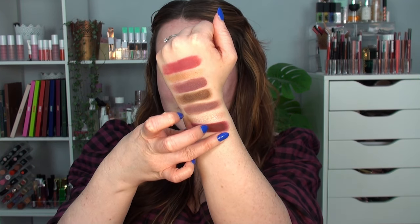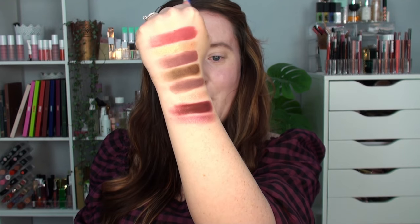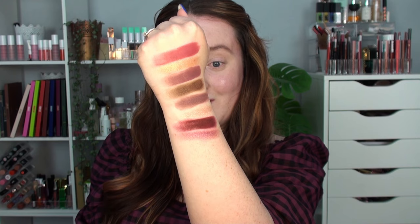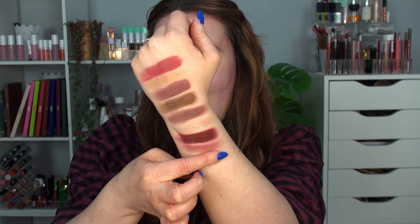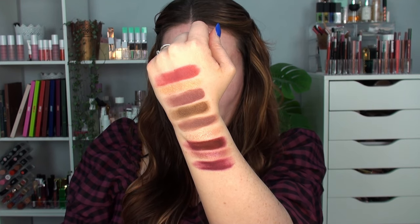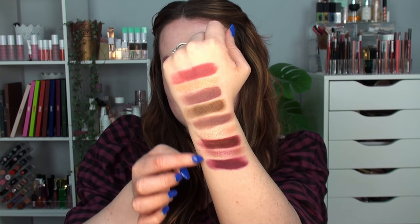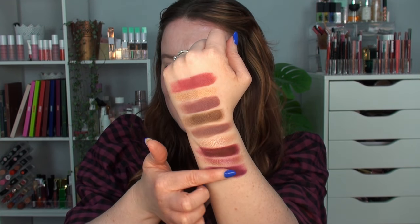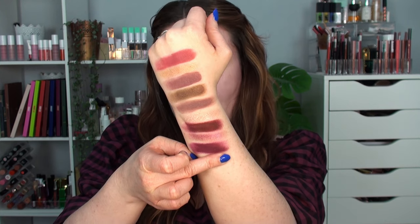Then there's After Party — a slightly deeper shimmer, quite purpley. Really pretty. I honestly cannot stop looking at Girlfriend. Then the last shade on the second row is Front Row — brighter and more pink than Affair. Those two are different enough from each other, unlike Fling and Soulmate which look exactly the same. Front Row is really nicely pigmented.